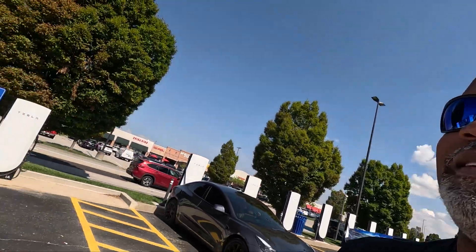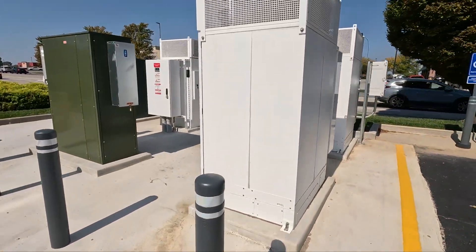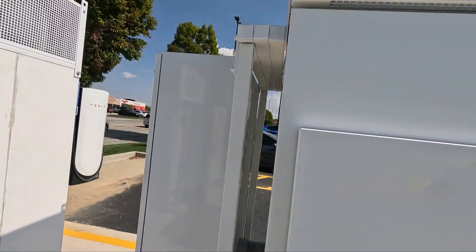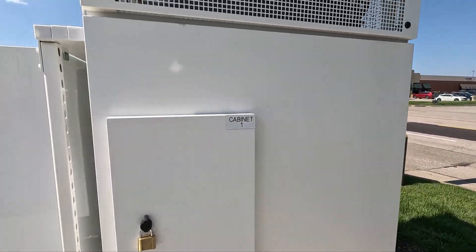Let's check these cabinets out and see what kind of power delivery they have. That's cabinet 2, cabinet 3, cabinet 1.